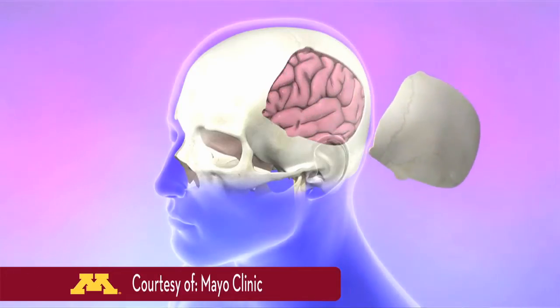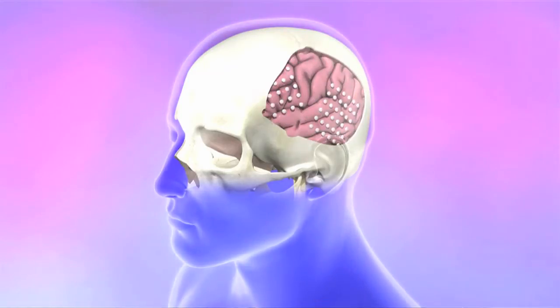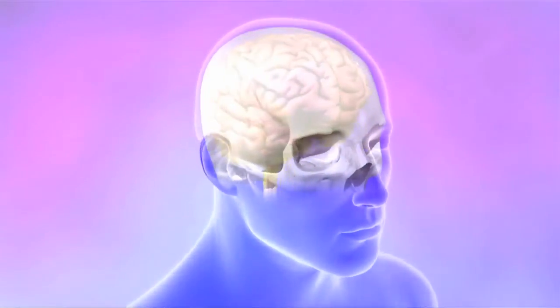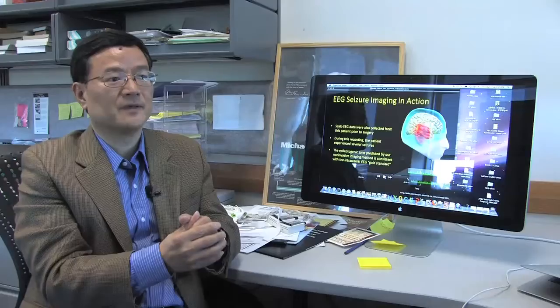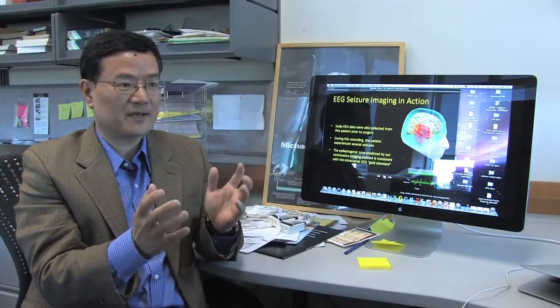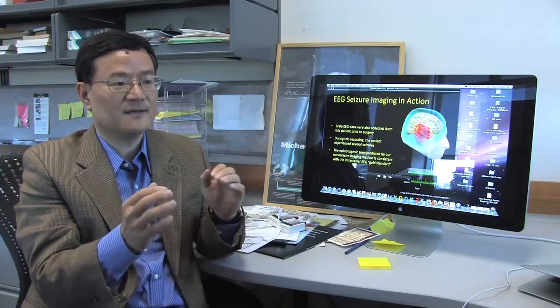Many of the studies previously, people used intracranial methods — they opened the skull, they put an electrode over the surface, or even a deeper portion of the brain to record. But we were able to develop a new electrode recording technique and put a high-density 76-electrode recording, and then we do this imaging so we can cover the entire brain.